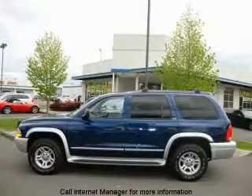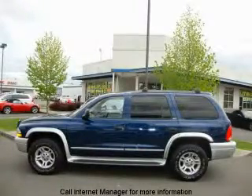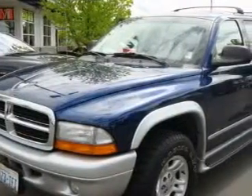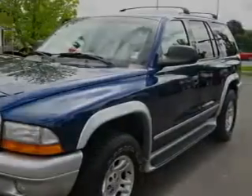This is a 2002 Dodge Durango, a big SUV for big fun. It has a 4.7 liter 8-cylinder engine, an automatic transmission, and 4-wheel drive.